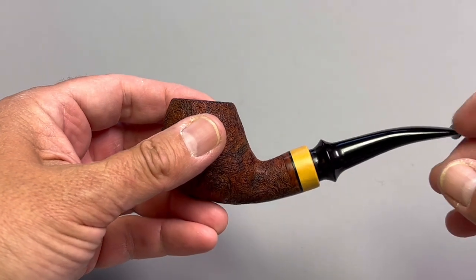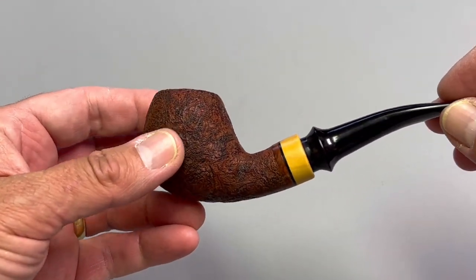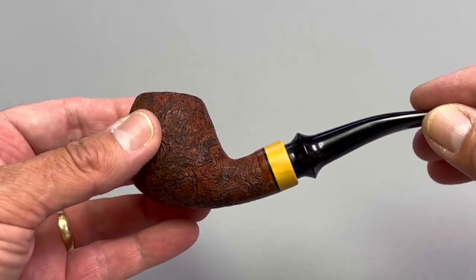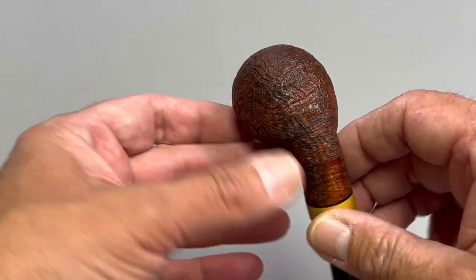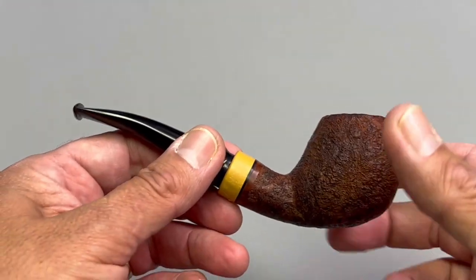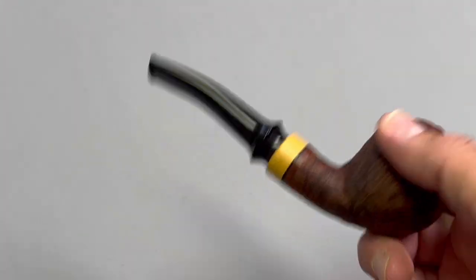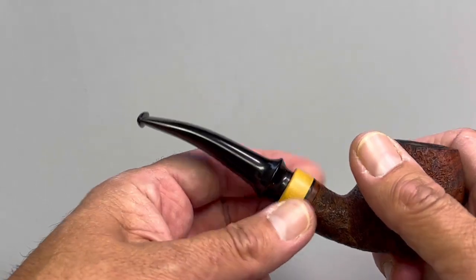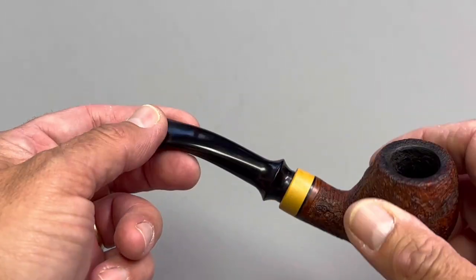This pipe is about four and a half years old. It's a bent apple shape with a sandblast finish — beautiful. Just light as a feather, feels great in the hand. It has a boxwood shank accent and an acrylic stem.